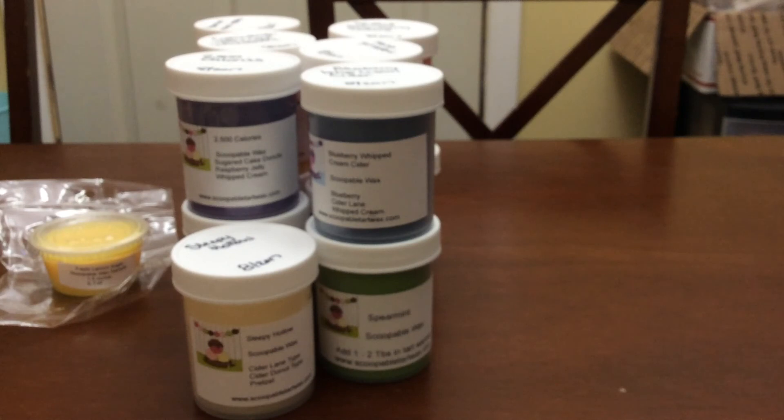I've had really, really good luck with the scoopables — they've all smelled super strong, done really well, and lasted at least eight to ten hours. I'm so excited to have more scoopables in my collection.